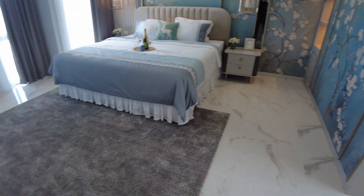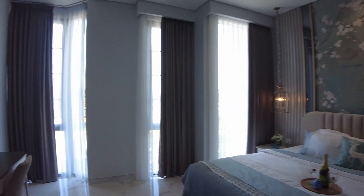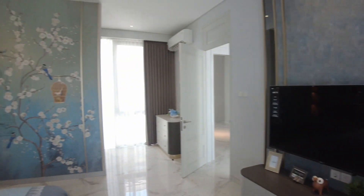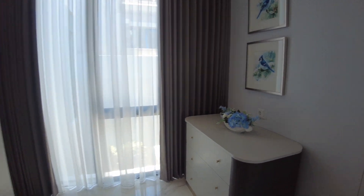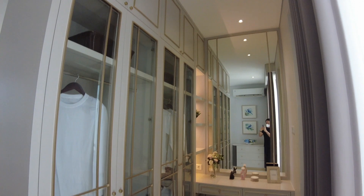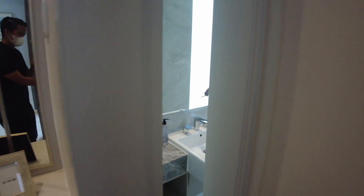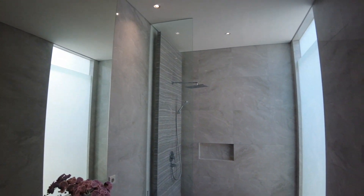Dan kamar tidur utama di lantai 2 luas banget, serta interiornya menawan. Mewah, cosy banget. Wallpapernya berdesain oriental. Ada walk-in closet-nya yang model vintage klasik. Kamar mandinya juga sudah siap pakai dan cakep. Ini mengakhiri tur rumah tipe Dersi.